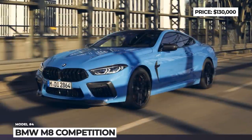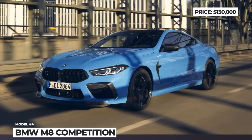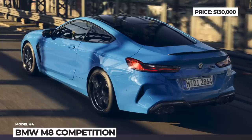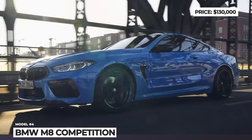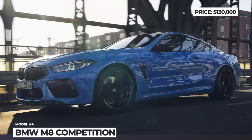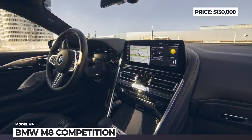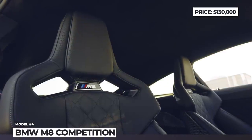The M8 Competition gets an M Compound brake system as standard, while M Carbon ceramic brakes with gold calipers are an option. Outstanding performance comes courtesy of a 4.4-liter V8 with M TwinPower Turbo technology, 625 horsepower, xDrive intelligent all-wheel drive, and an 8-speed Steptronic transmission with Drive Logic. The coupe features M Sport seats with memory, Merino leather upholstery, and an optimized 12.3-inch control display.